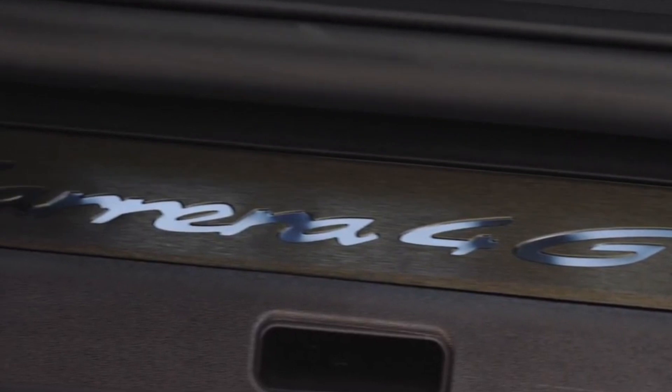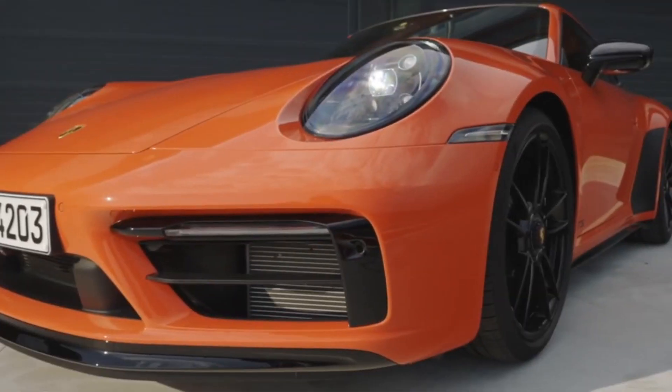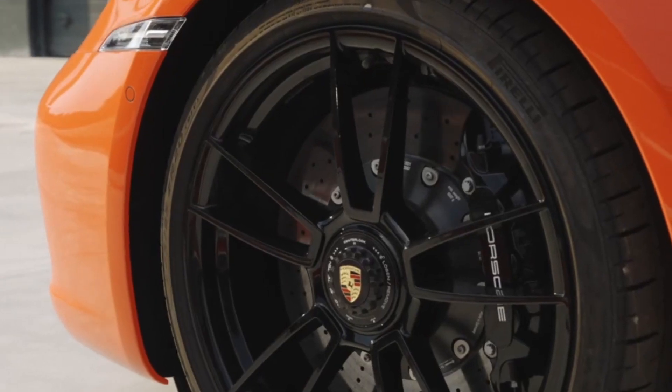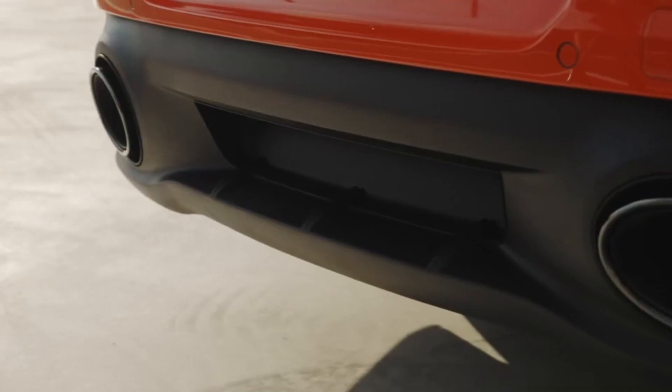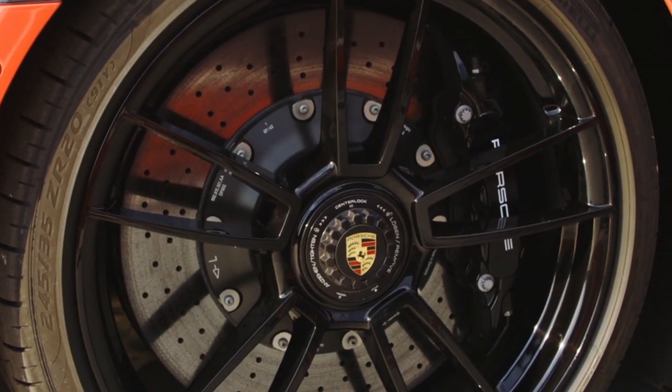The coupe and convertible are available with either rear or all-wheel drive, and the Targa has only all-wheel drive. The extra outlay brings an additional 30 horsepower and 30 lb-ft of torque — 473 HP and 420 lb-ft total — by way of 2.3 PSI more boost.